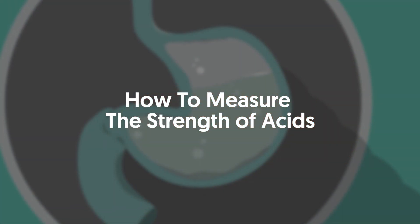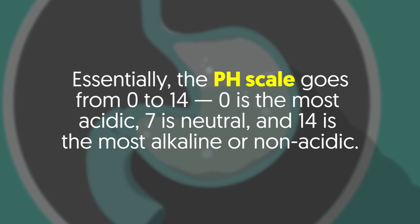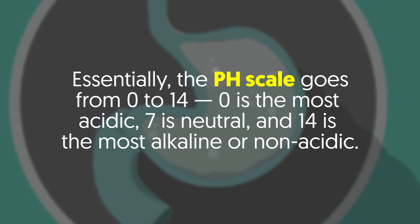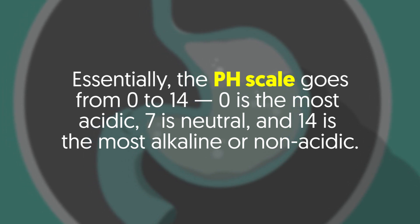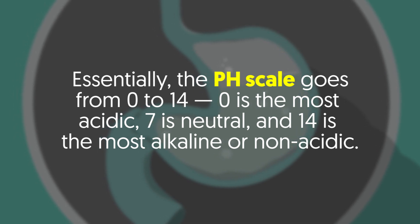How to measure the strength of acids? Essentially, the pH scale goes from 0 to 14. 0 is the most acidic, 7 is neutral, and 14 is the most alkaline or non-acidic.